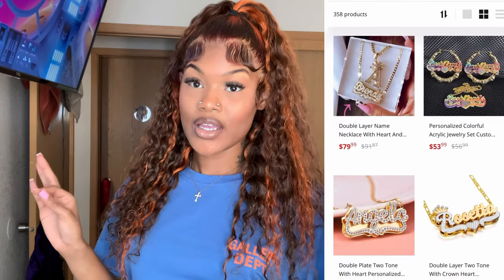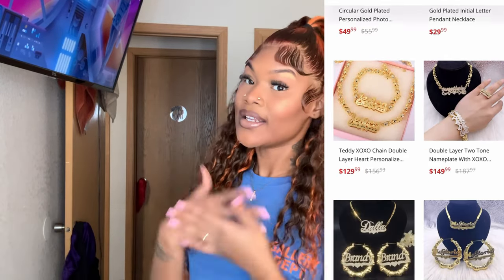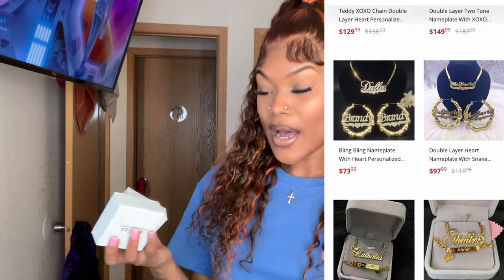I'm about to get right into this video. I will be starting off with my first piece and also trying on all the pieces, so I hope y'all enjoy. I thought I had five pieces but I actually have four.